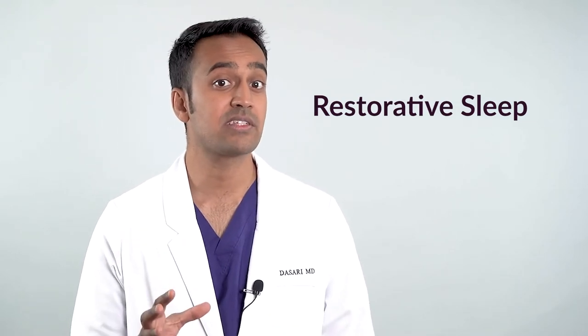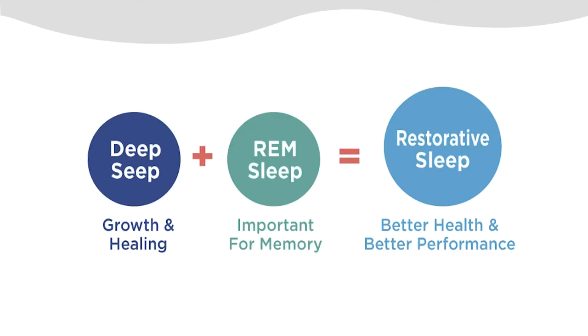Sleep affects the genes that control aging, mood, digestion, and immune inflammation — basically every biologic function that matters to us on a daily basis. I like to think of sleep in functional parts: deep sleep is for tissue growth and healing, while REM sleep is important for learning and memory. Together these two comprise what we call restorative sleep, which is typically around 40% of the total sleep cycle.